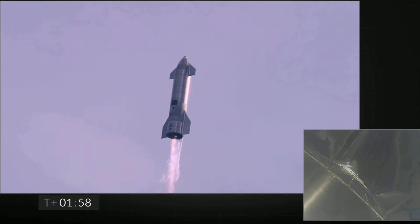Coming up on T-plus 2 minutes, we're getting ready to transition from three engines to two engines firing on Starship. We'll be shutting one engine off. That's intentional.